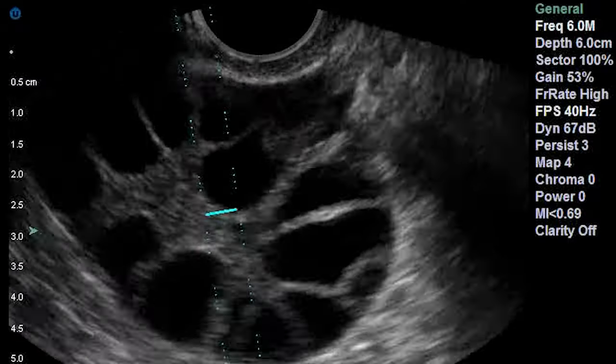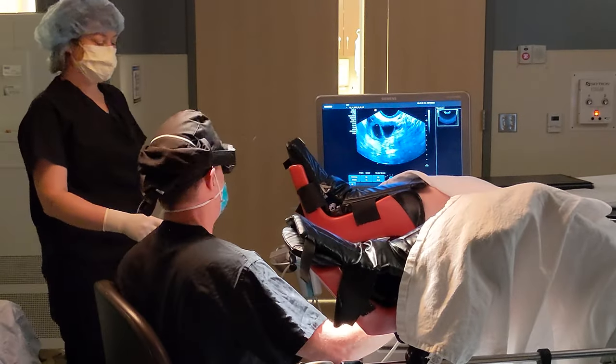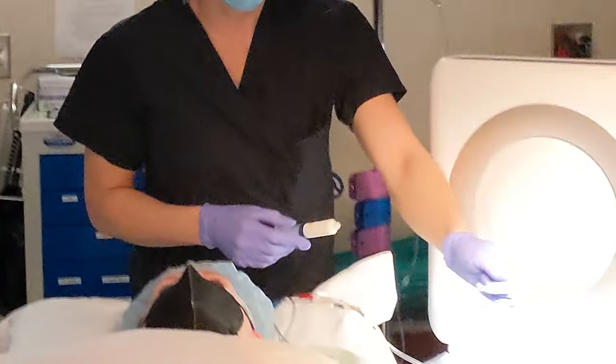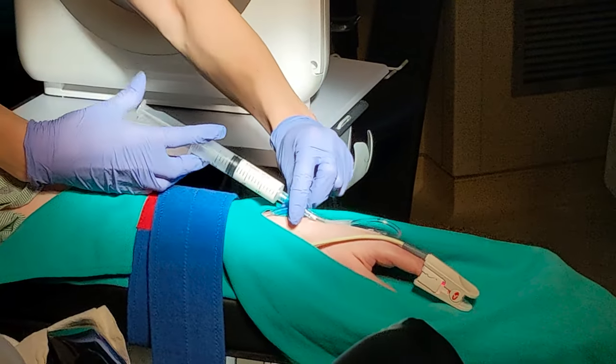Another advantage of superovulation is that it is less invasive. Pregnancy is attempted with intercourse or IUI. IVF requires an egg retrieval, during which a long needle is passed through the vagina into the ovaries. If that sounds like it could be painful — you're right. This can be very uncomfortable, and egg retrievals are therefore usually done under anesthesia.